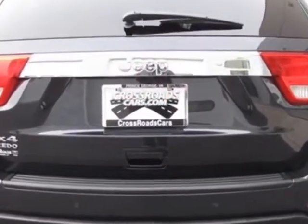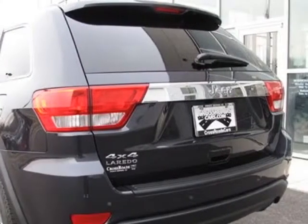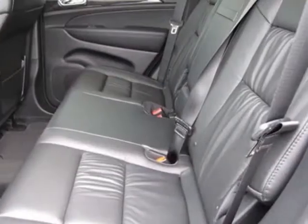Another great feature is that this vehicle uses flex fuel. Additional options for this vehicle include the Laredo E Group, Cargo Compartment Cover, Power Sunroof, and Power Lift Gate.